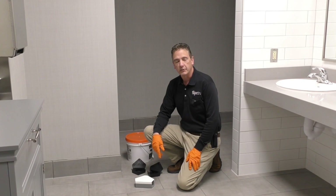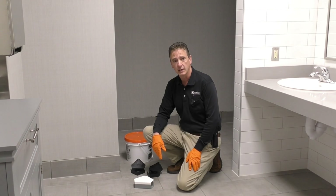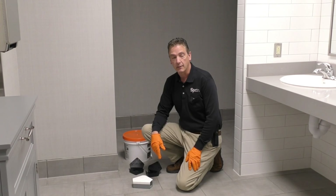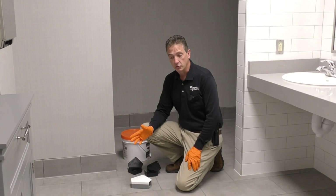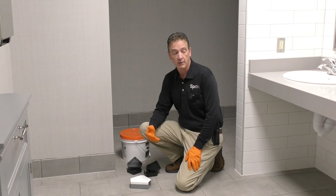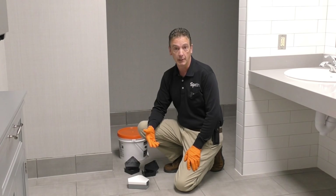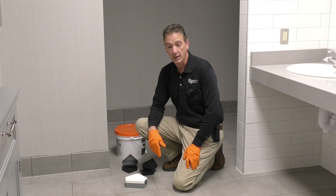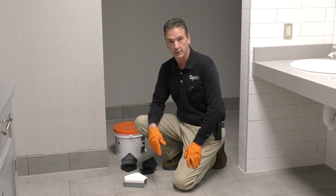Here we are on site at a large multi-building office complex that has been recently renovated — just extremely nice inside and out. Our contact, the manager, called us and said she's got a major mouse problem: mice just roaming the hallways openly during the daytime, running in and out of offices and bathrooms like they own the place. Sure enough, we got on site and determined after a thorough inspection that she wasn't lying — definitely a heavy mouse infestation.